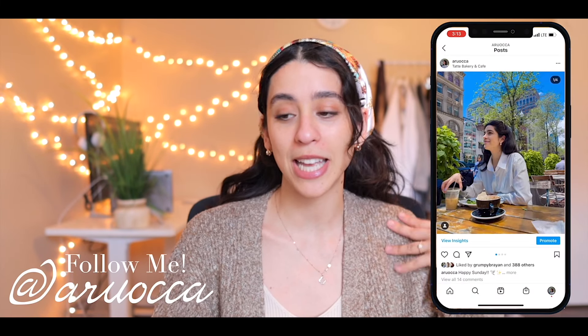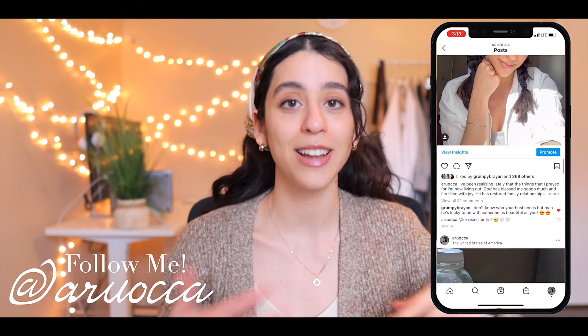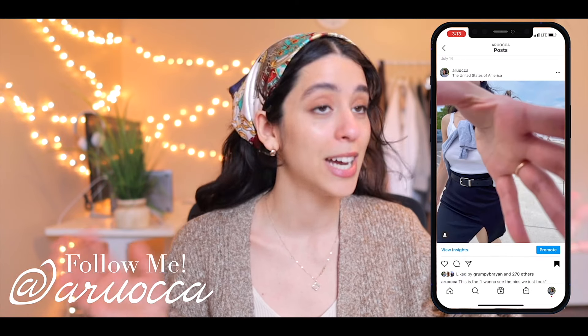I feel like we should just change the title of my channel to 'Confessions of a Shopaholic.' These are the items that I have purchased the past couple of weeks, and I just want to show you guys what I got and what I've been wearing, because I'm in love with these purchases. So without further ado, let's just jump right into it.